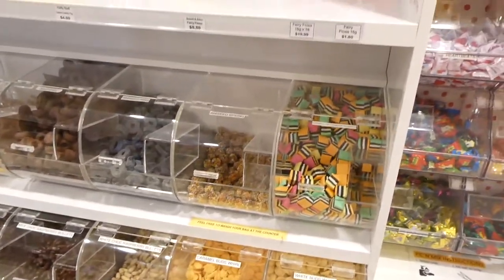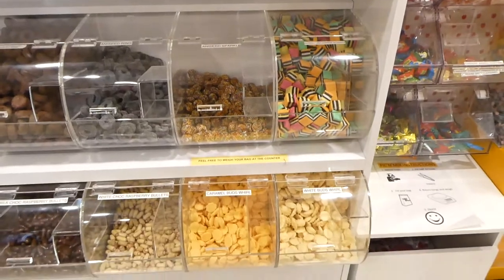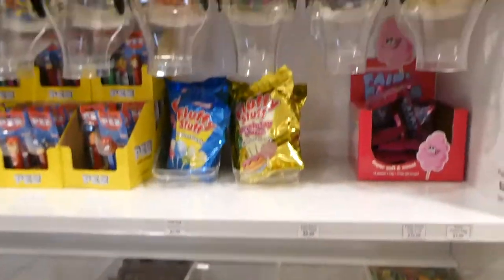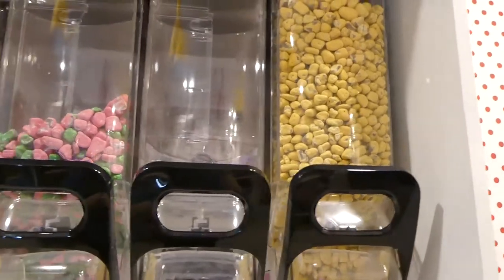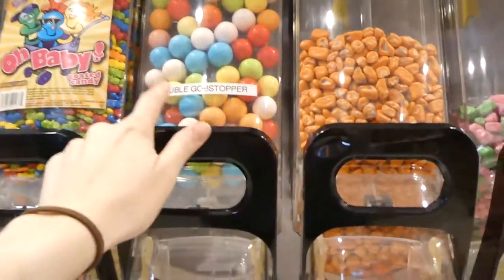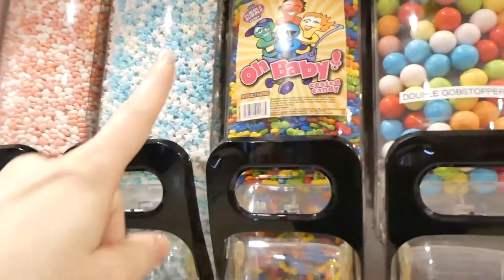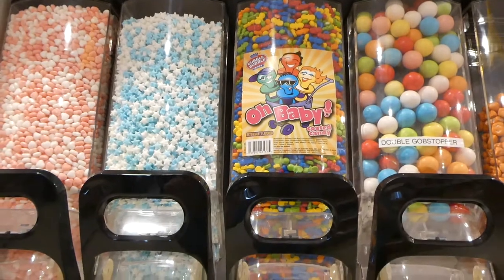Sometimes when we come here we take the girls through and they just go nuts filling up all this stuff. We've got the pebbles — we've got a little one who loves rocks. You could use those for a cake or something. The gobstoppers — we had these when we were kids — and the little soothers or baby candy.